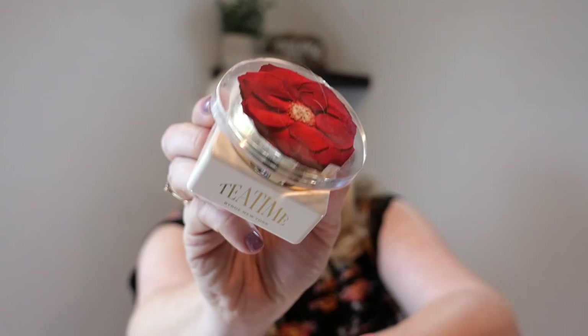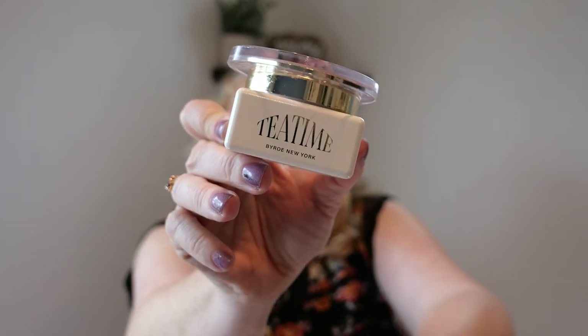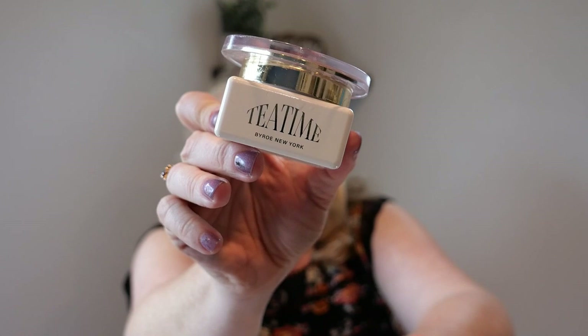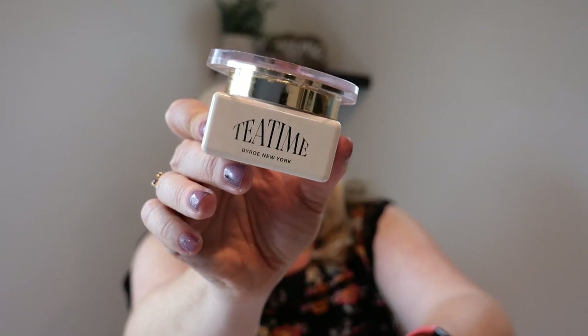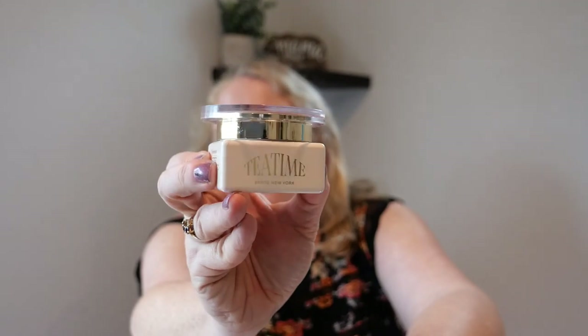I love this stuff but I won't repurchase it. This is by Byro New York — it has beautiful packaging and a creamy gel-like substance, more than a gel but not quite a cream. I had bought another Byro eye cream at $114, but I got this one for like $12 on Ipsy. If I saw this again on Ipsy for cheap I would definitely buy it again, but I would never pay over $100 for an eye cream.